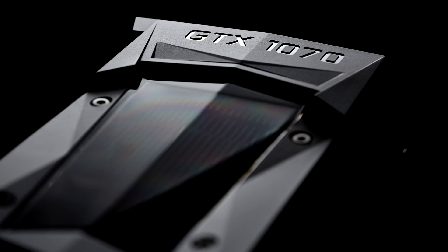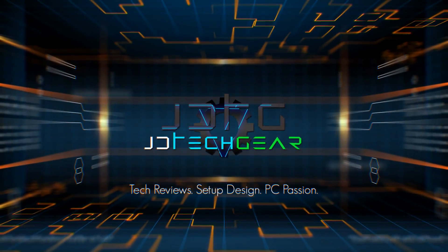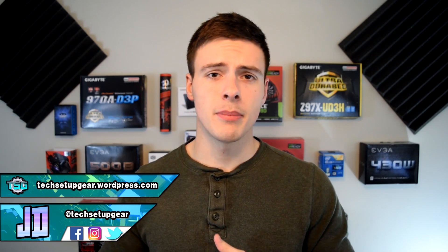This is what took me 5 days to benchmark and run a deep analysis on. Hey guys, my name is JD from JD Tech Gear and welcome back to the channel where we discuss PC passion, tech reviews, unboxings, and setup designs. If you're into that sort of thing, consider checking out the rest of the channel and subscribing if you want to become part of the Tech Junkie family.